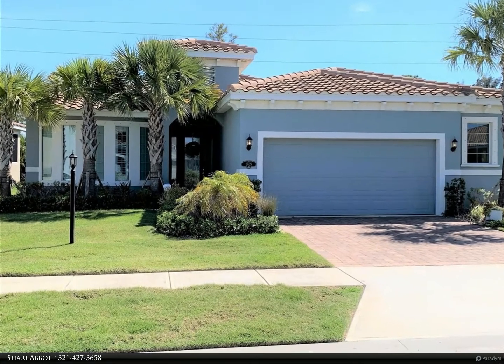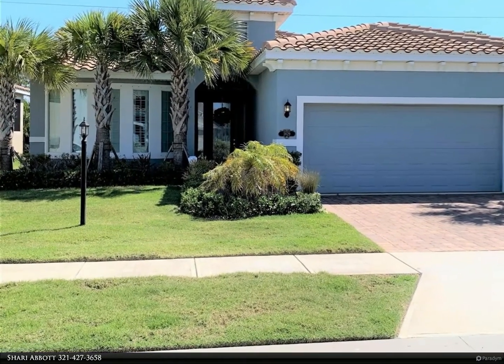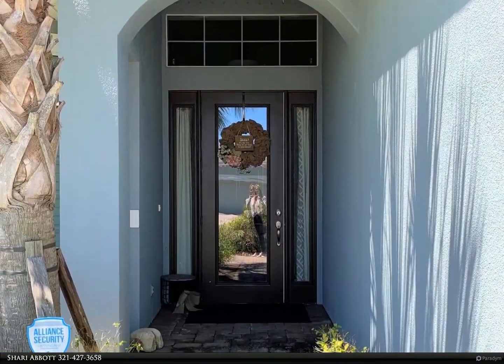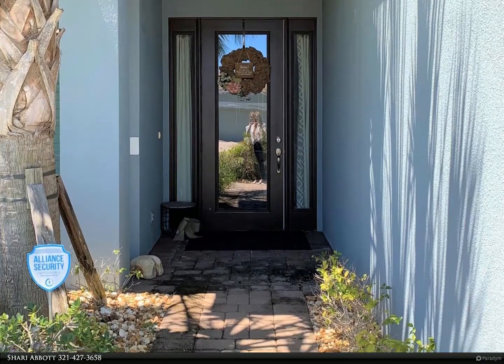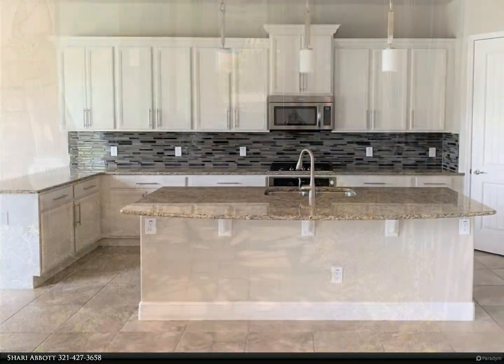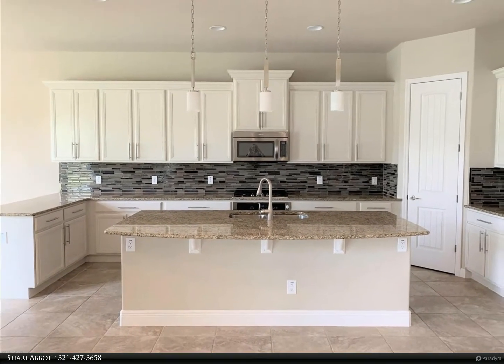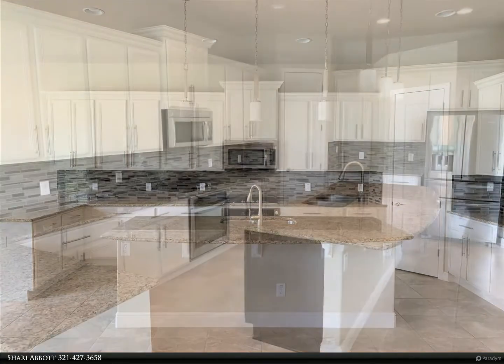This Berkshire Hathaway Home Services Florida Realty Property Video is presented by Shari Abbott. Located in the prestigious gated community of Oceanside Village, this executive home is just minutes away from both the beach and the river. Designed with an open floor plan and soaring ceilings, your family will enjoy living spaces that are both elegant and functional.